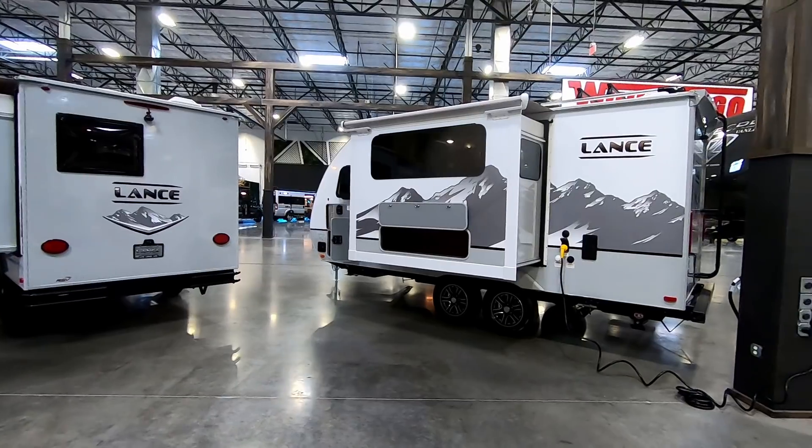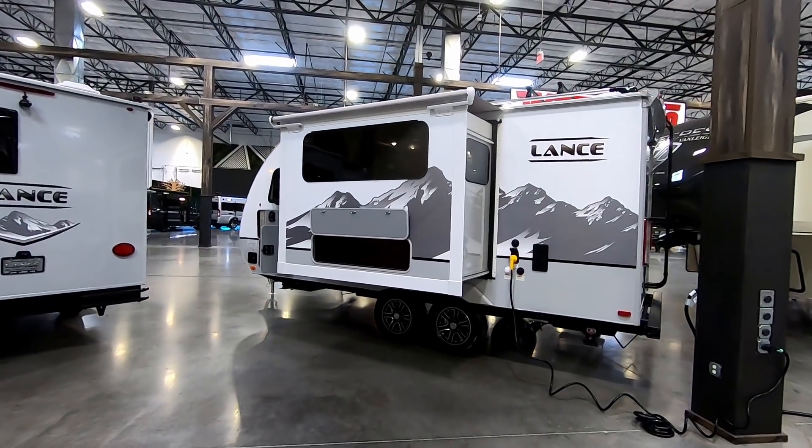Slide outs can be a huge issue — if you can't get your slide in at a campground, you'll either have to drive down the road with it extended or get it fixed right away. Slide outs are notorious for malfunction, especially on less expensive trailers. With molded fiberglass trailers, you simply don't have to worry about the slide out situation because they don't have any.